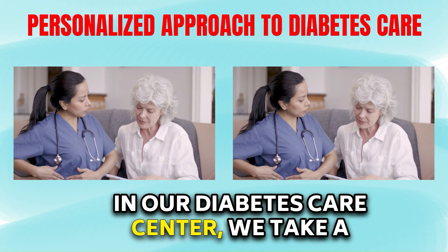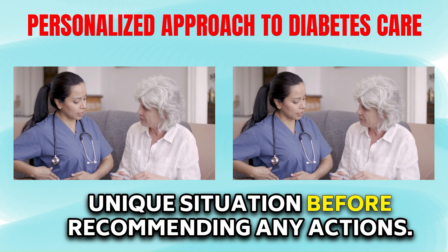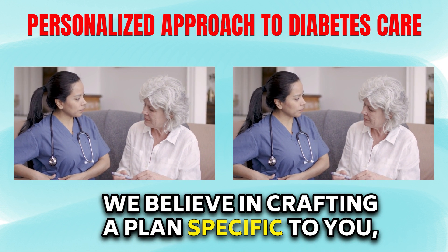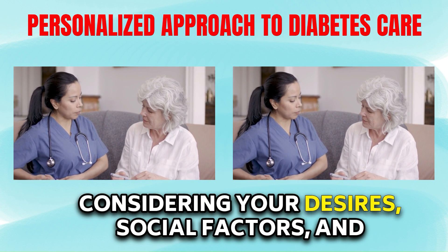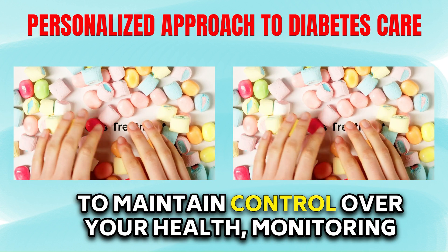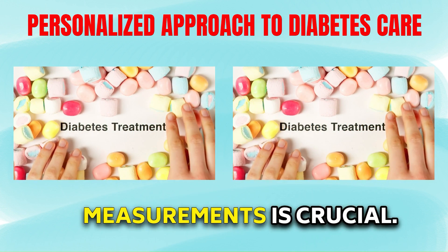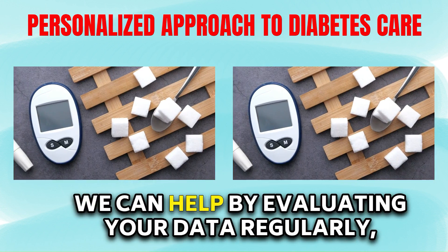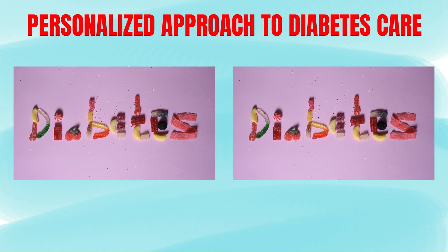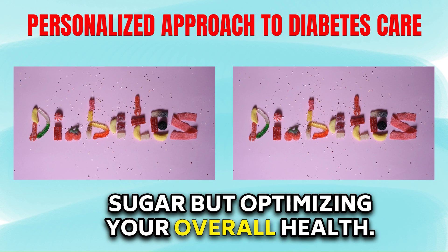In our Diabetes Care Center, we take a personalized approach, understanding your unique situation before recommending any actions. We believe in crafting a plan specific to you, considering your desires, social factors, and financial situation. To maintain control over your health, monitoring your blood sugar, blood pressure, and other measurements is crucial. We can help by evaluating your data regularly, ensuring your numbers are under control. Our goal is not just managing blood sugar, but optimizing your overall health.